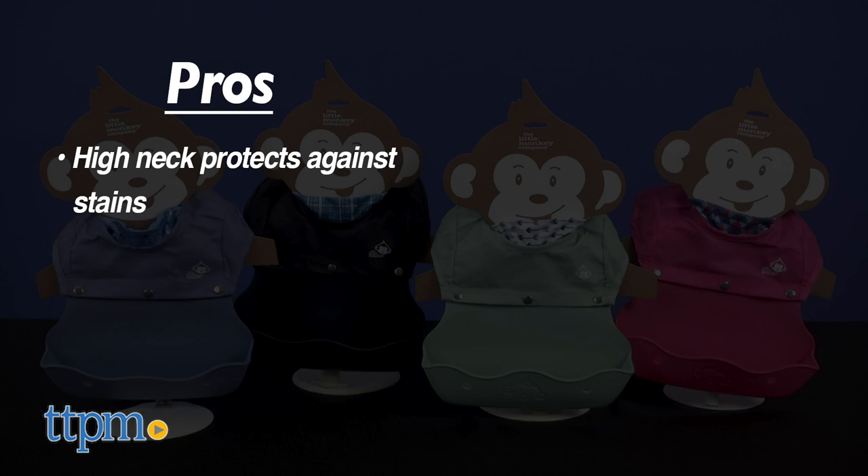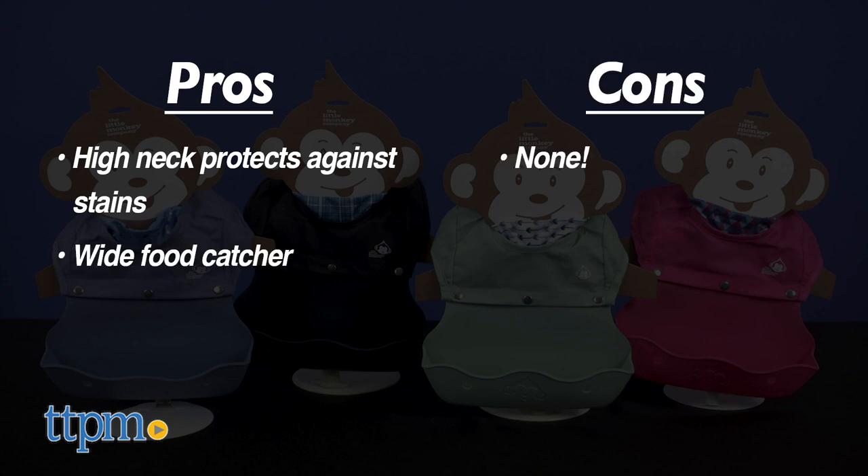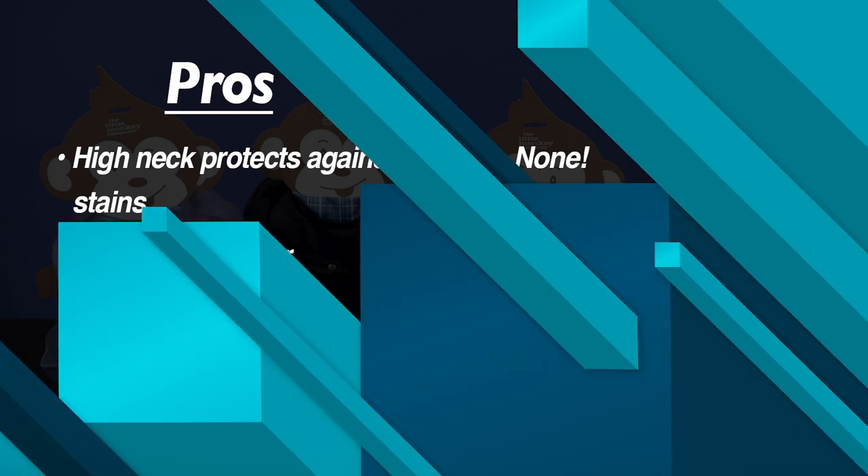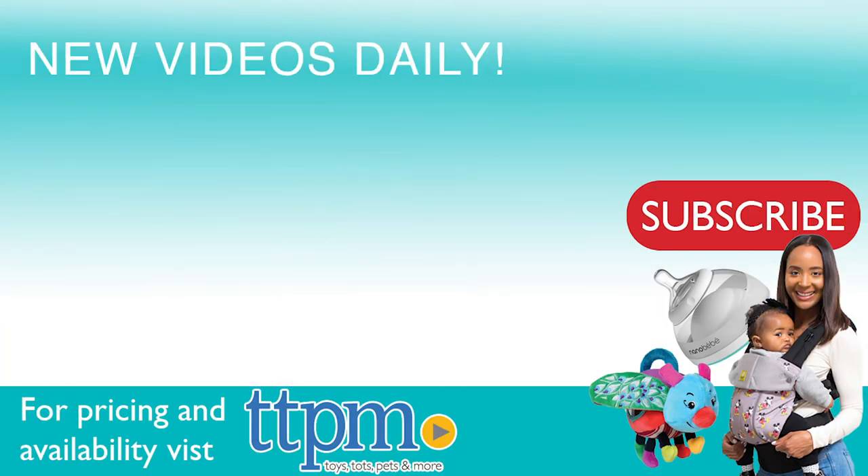My pros are the high neck that protects against stains and the wide food catcher. I have no cons, so I give this four and a half stars. For where to buy and current prices, come visit us at TTPM and make sure to subscribe to our YouTube channels for more reviews every day.